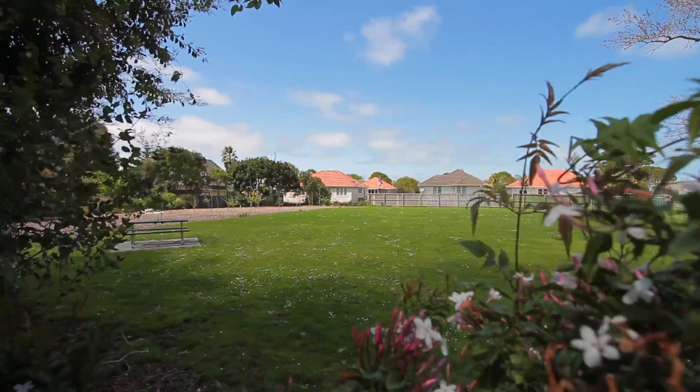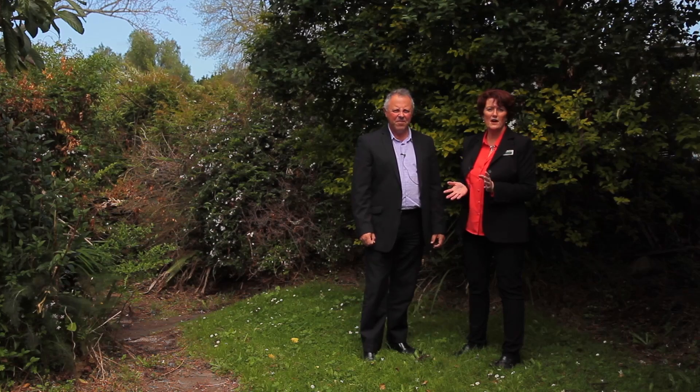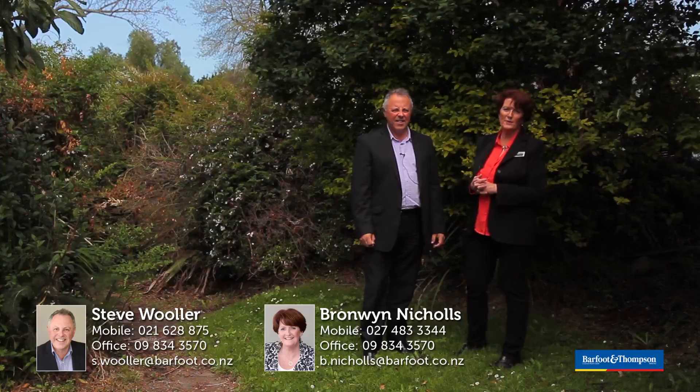So come and have a look — what do you think? Fantastic! Give us a call anytime, we'll get you through this property, or come and see us at the open homes.